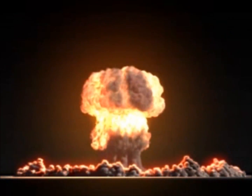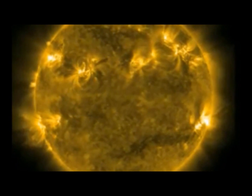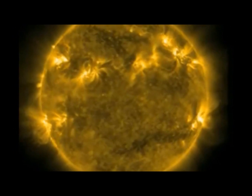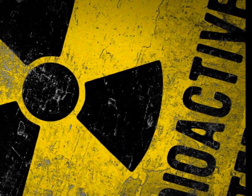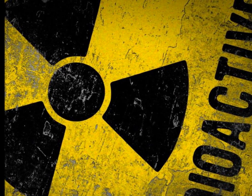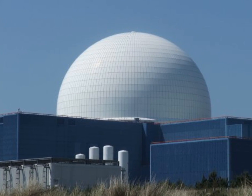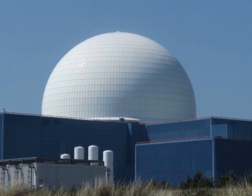Nuclear energy is released or transformed when a nuclear bomb is detonated. The sun, like all stars, transforms nuclear energy into light and thermal energy. Radioactive materials release some nuclear energy as they decay naturally. Nuclear power stations release the nuclear energy stored in atoms of uranium to generate electricity.